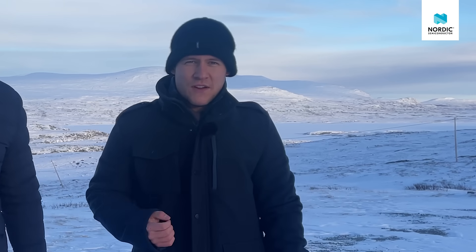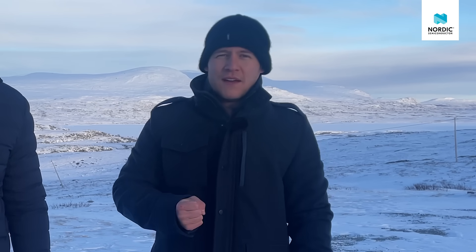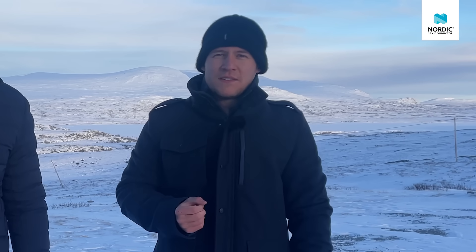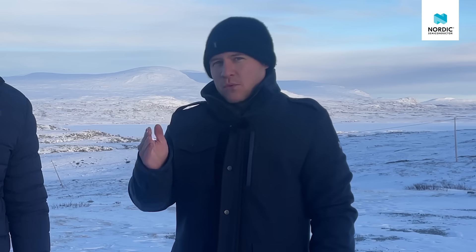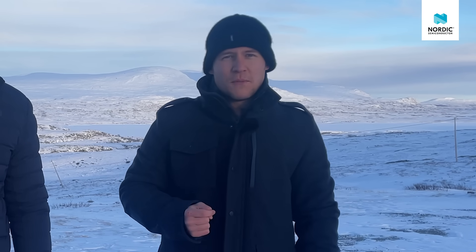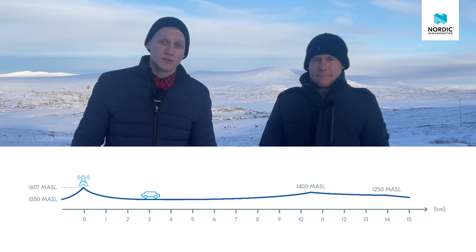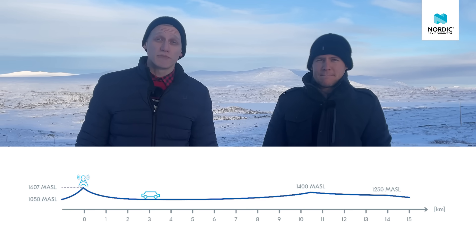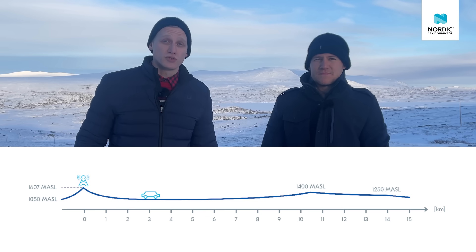The great thing about this region here in Valdoresfløya is we have one base station located right behind us. It's a Telenor base station, and basically we'll be looking at six key parameters at one kilometer intervals away from the base station. We'll start on the road that passes right by the mountain with the base station on it, then stop for each kilometer until we have gone far enough to lose connection completely.